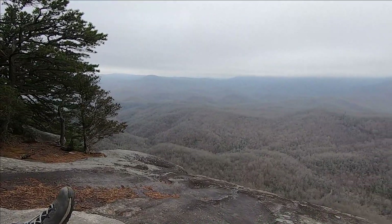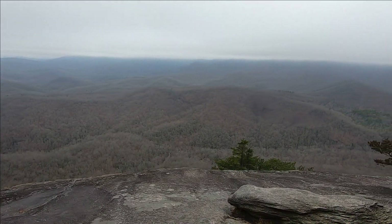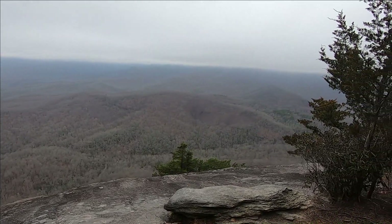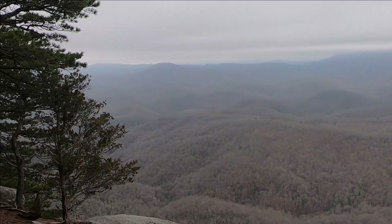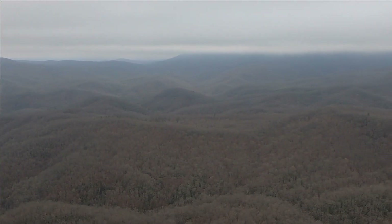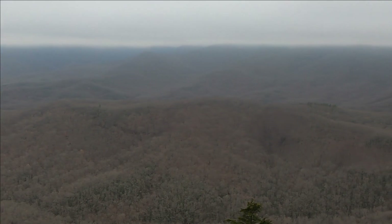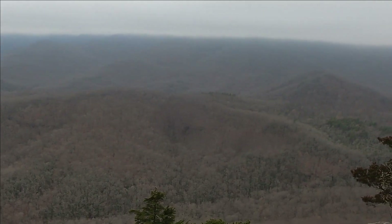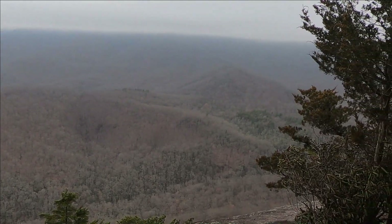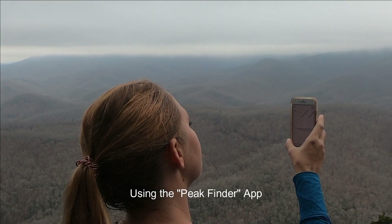There's a little bit of cloud cover, but it's pretty darn nice. Mount Mitchell — what about Mitchell's? That direction.